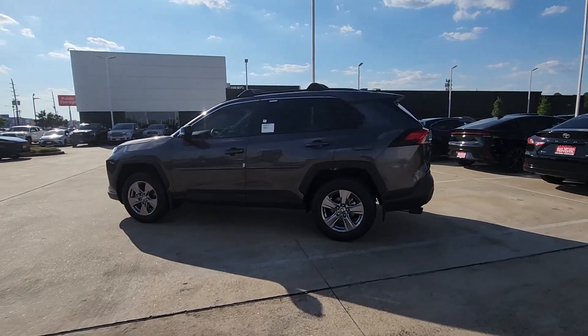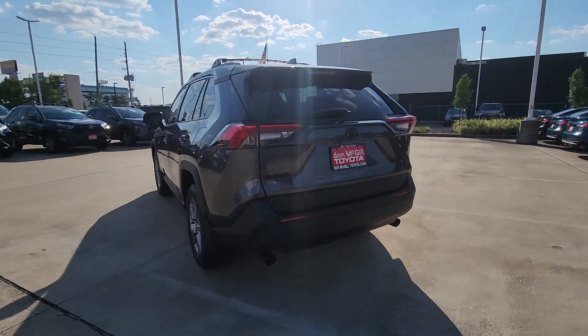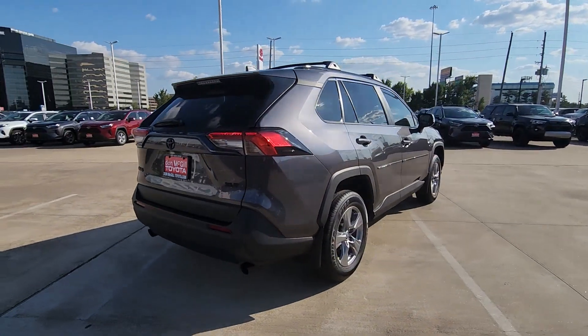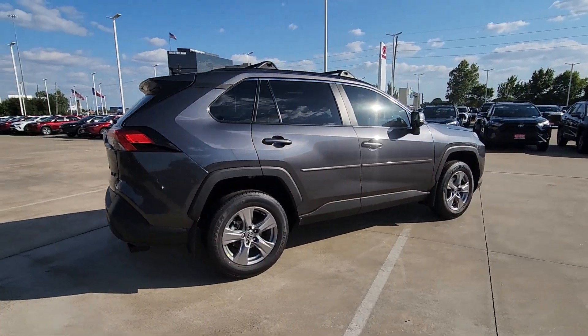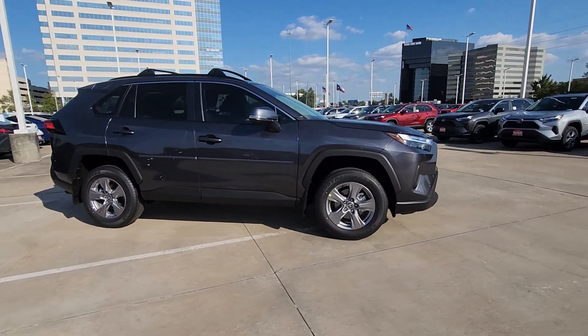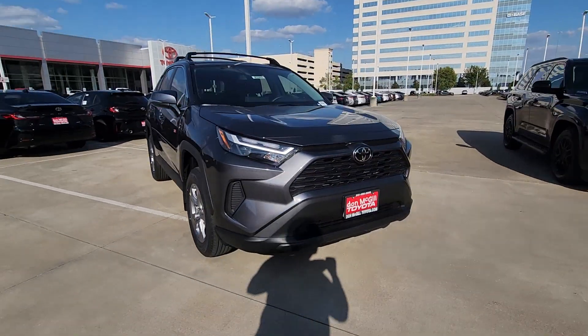Take a moment to check out the 2024 Toyota RAV4. Here's a refined and capable RAV4 that's got everything you need to make your excursions comfortable and convenient. Whether you're running errands around town or having an off-road adventure, you'll love this compact SUV's excellent visibility and extra ground clearance.